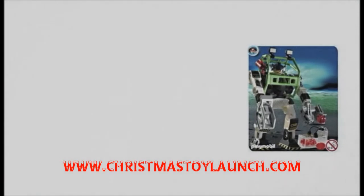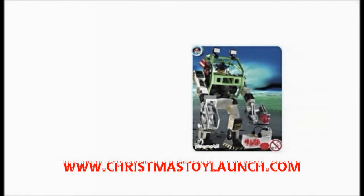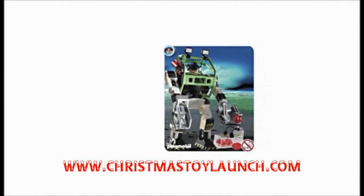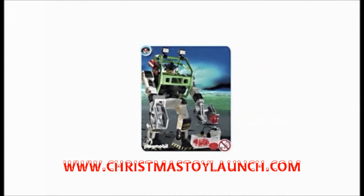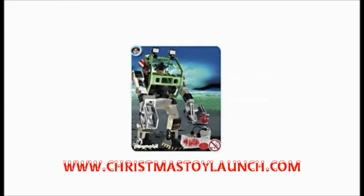Playmobil have for many years now created excellent, fun and value-for-money toys, which has left kids happy and content for a long time. The Playmobil eRanger CollectoBot Power Loader is another excellent creation by them, and is set to add more depth to any Playmobil collection.